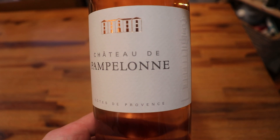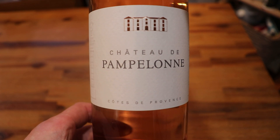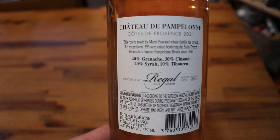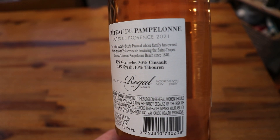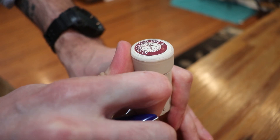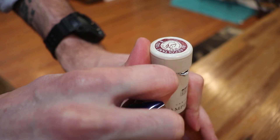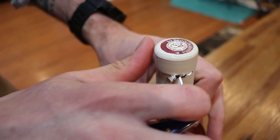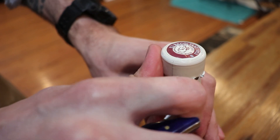This week we are featuring a type of wine that has not been featured on this channel — rosé, which is the French term but is also widely used in English-speaking countries. Other terms include 'rosado,' which is Spanish, and 'rosato,' which is Italian. This wine is from the Chateau de Pampillon producer from the Côte de Provence, which means the slopes of Provence.